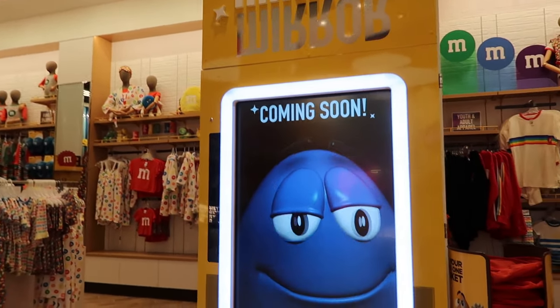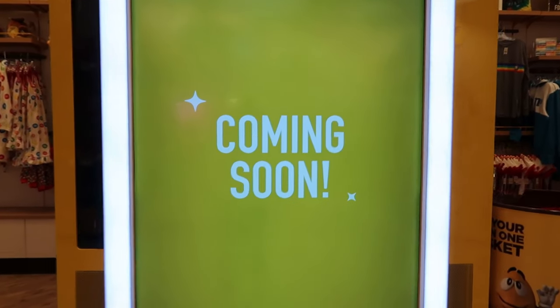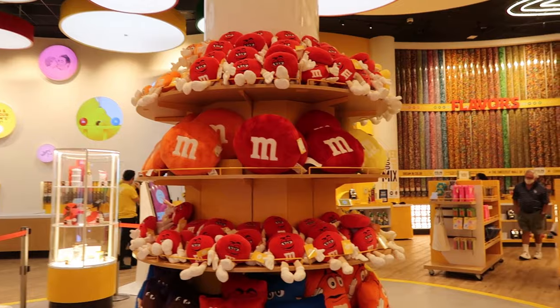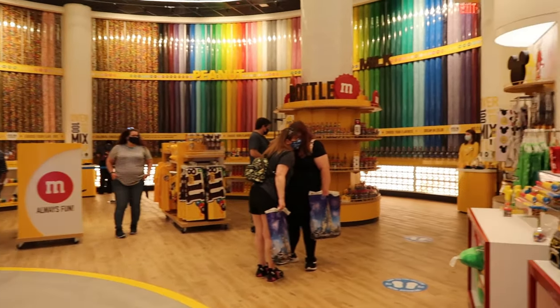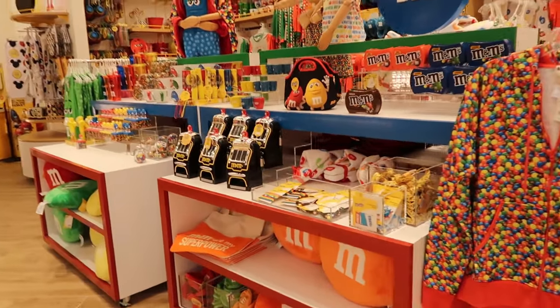I wonder if it'll dress us up and turn us into an M&M. There are even more pillows, different styles in the middle. We're heading towards the candy wall, but we're not quite there yet. I just spotted something I'm pretty familiar with.